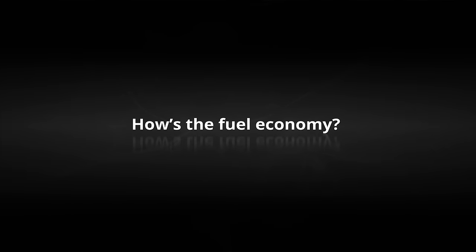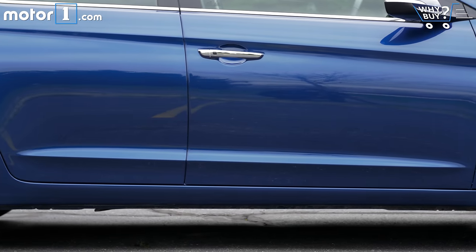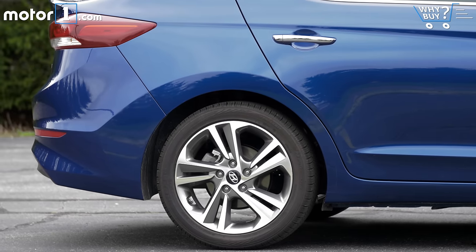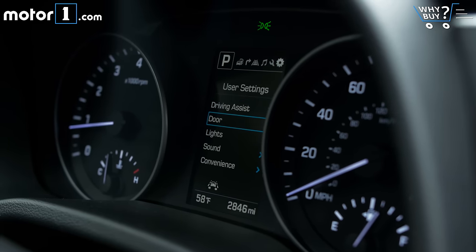How's the fuel economy? 40 miles per gallon is the new benchmark for the compact segment, and the Elantra doesn't get there yet. Its 37 mpg highway and 28 mpg city are pretty average. Hyundai is right on the verge of introducing the Elantra Eco model, however, which I expect to be a much more competitive fuel economy play.